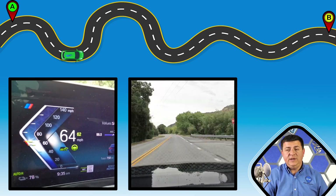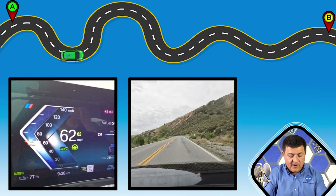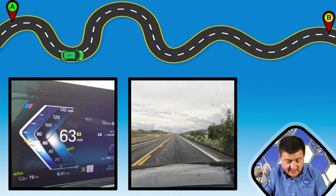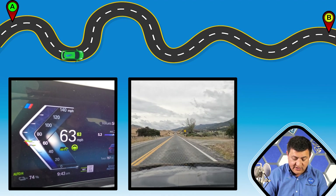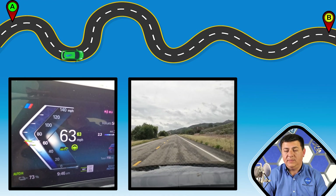It could also be that the difference between displayed state of charge and actual state of charge was ever so slightly different. Either way, we used approximately 69.28 kilowatt hours of electricity to go the 246 miles. That yields a real-world road trip range of 289 miles in this 19-inch wheel, rear-wheel drive equipped i4.